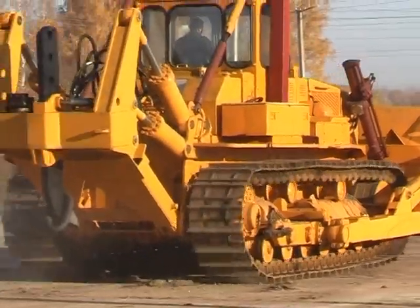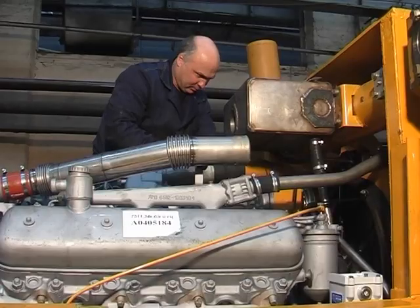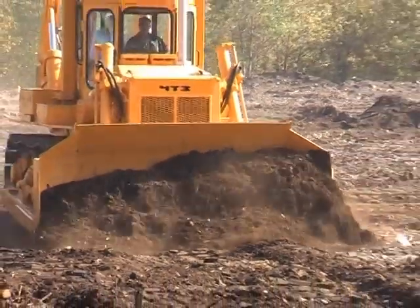Flexible torsion suspension is installed to improve forward and reverse speed and to increase performance, mainly thanks to the diesel engine rated load enabled by the dozer electronic control system.